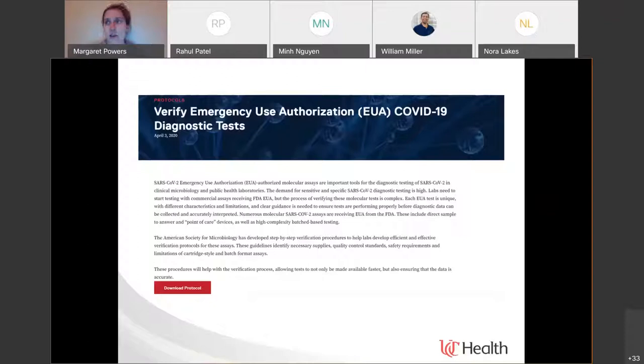Depending on the bandwidth and capacity of the laboratory, verification can take quite a while. In normal circumstances, it can take weeks to months simply because all the people trying to do this testing are also running diagnostic testing on a day-to-day basis keeping people healthy. You have to decide what you get to do with limited resources. This was guidance from the American Society for Microbiology for laboratories to verify these tests — it wasn't something you could just pick up off the shelf and start using the next day.